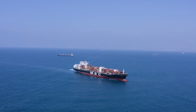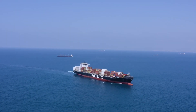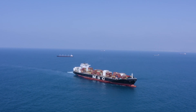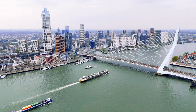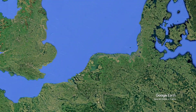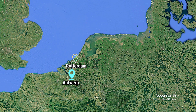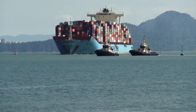The North Sea is an important body of water for Europe's economy, particularly in terms of shipping, fishing, oil, and gas extraction. It is a major maritime corridor, linking major ports in northern Europe with the rest of the world. North Sea ports such as Rotterdam, Antwerp, and Hamburg are among the largest in the world in terms of annual cargo movement and serve as major gateways for global trade.